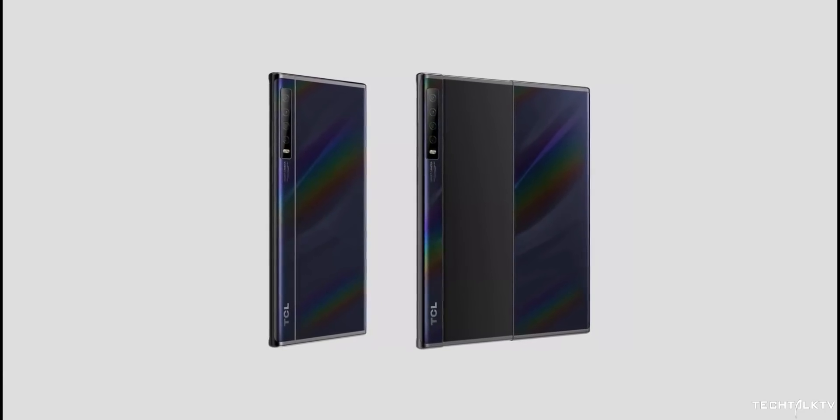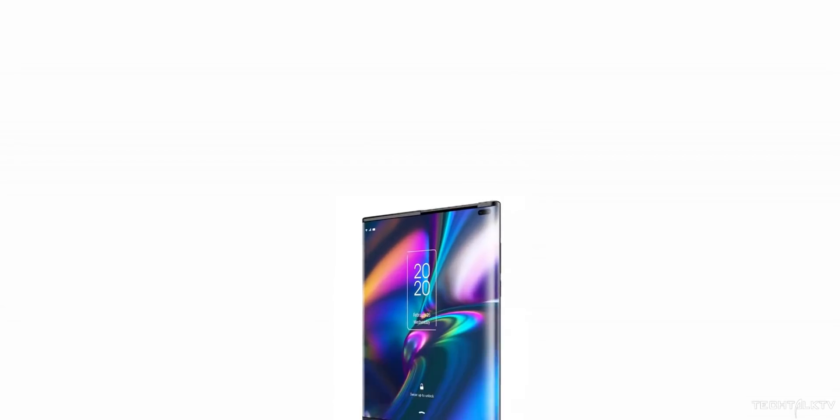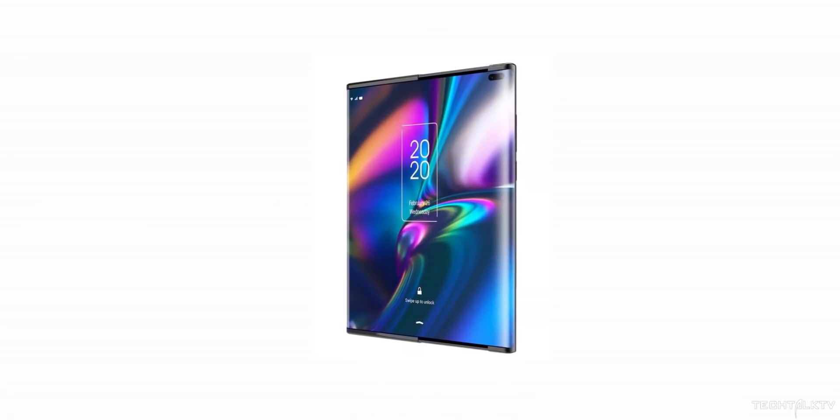We can see it here on these renders, which by the way are the official marketing materials for the handset. Since they are made by TCL, they're obviously not going to showcase the crease, but it's going to be a big concern with this kind of form factor.